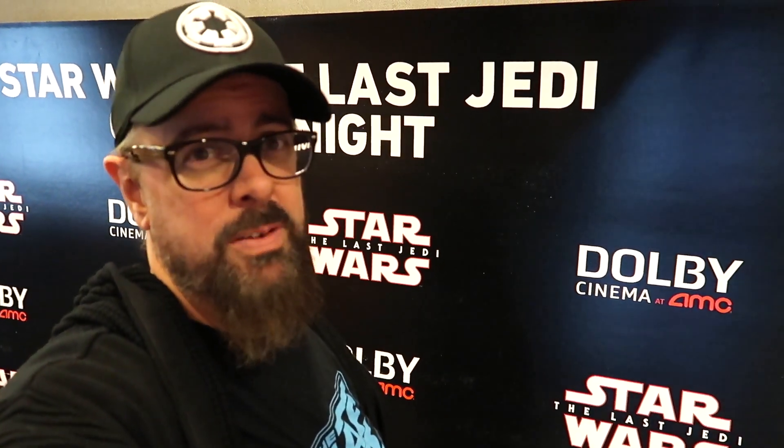Well, that was two viewings complete. It was really tough to stay awake in some parts during the second time, not going to lie. We'll head home, give a couple final thoughts. It's like five solid hours of Star Wars.